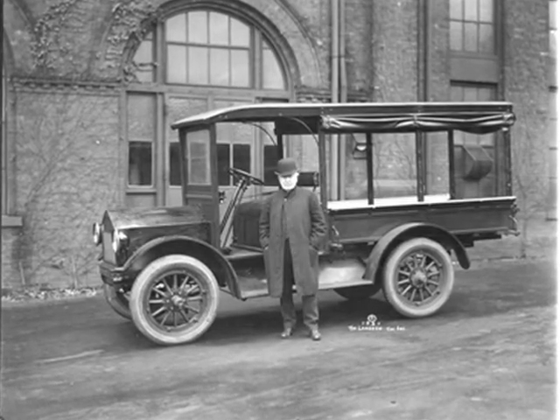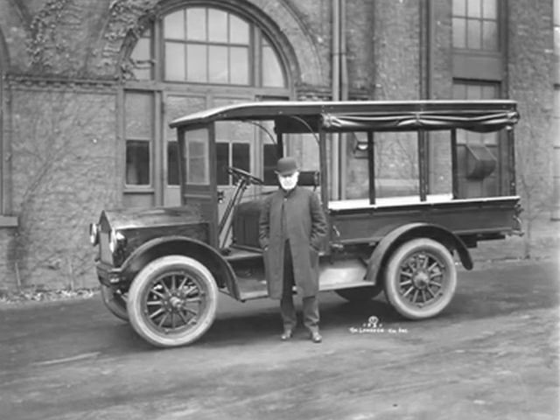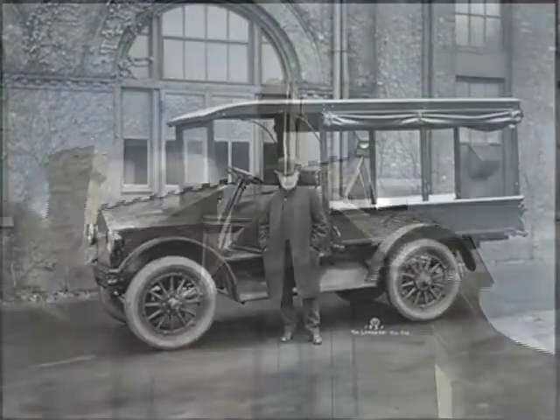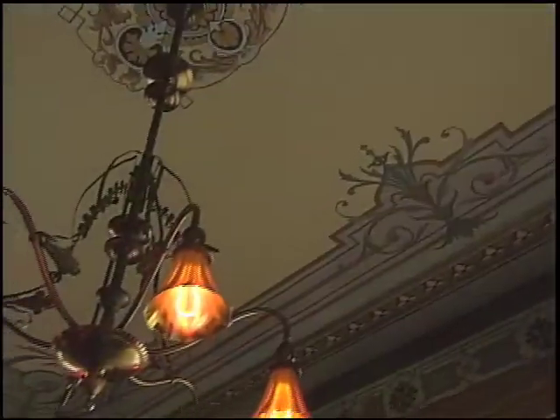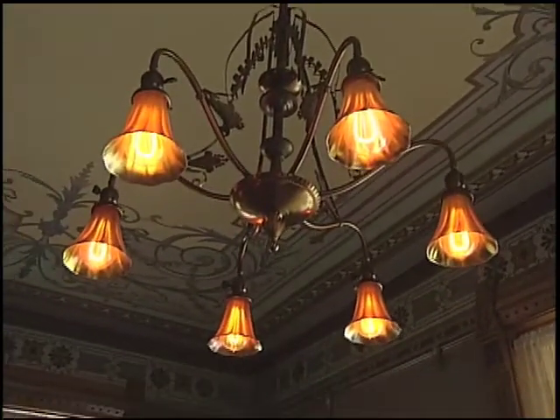What is the time frame of when these pictures were taken? About 1913 to about 1923 or so. And when was this house built? This house was actually built in 1882, and it was lit with electricity on September 30th, 1882.